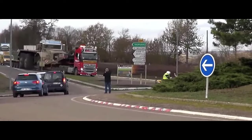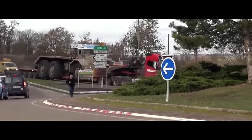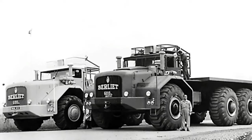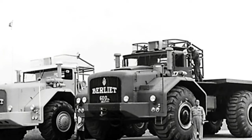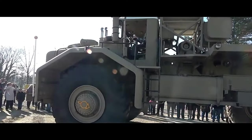One of the most notable features of the Berliet T100 was its robust chassis and suspension system, engineered to withstand the rigors of hauling heavy payloads over long distances. Despite its massive size, the T100 offered a relatively smooth ride and exceptional stability, thanks to its advanced engineering and design.